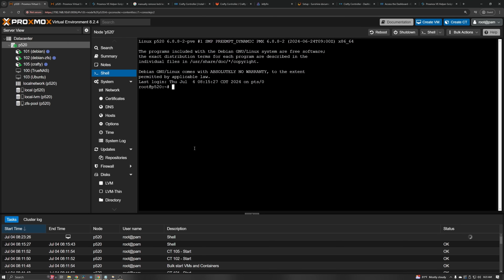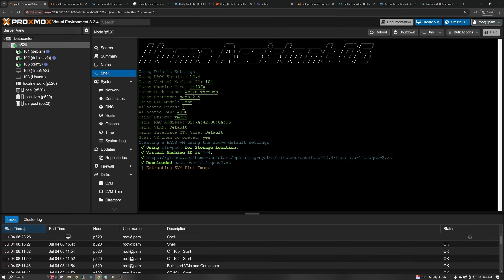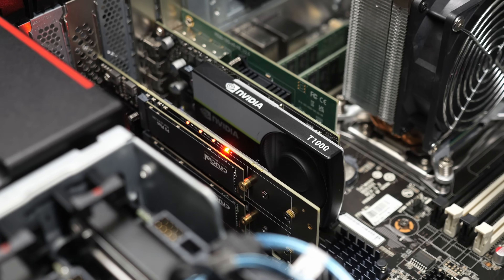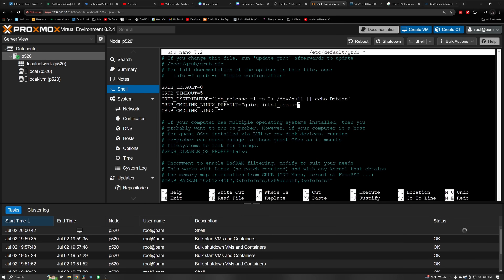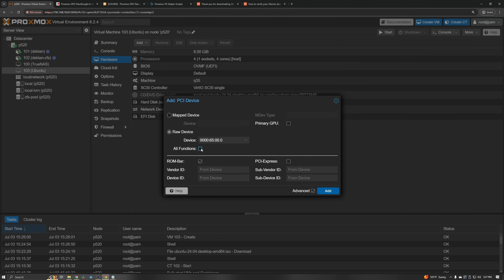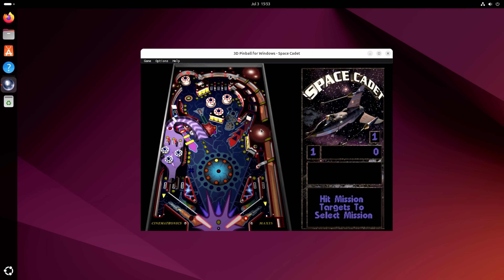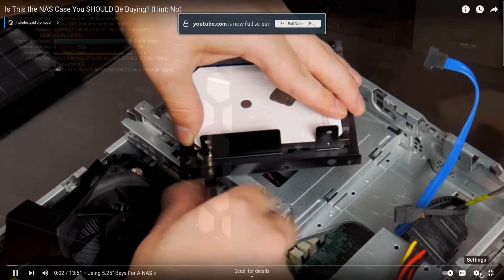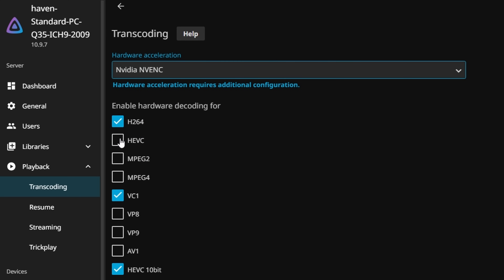Since I had Proxmox running, I did a few other things I typically would, like setting up a container for Crafting Controller to run a Minecraft server, running a virtual machine for Home Assistant, and setting up a virtual machine with Ubuntu Desktop. I tested out passing through the Nvidia T1000 using PCIe passthrough — after enabling IOMMU, adding the VFIO modules, blocklisting the drivers, and then passing through the graphics card to the virtual machine, everything worked pretty much perfectly. I was able to run Sunshine to access the desktop remotely and watch 4K YouTube videos without any hiccups. I also set up Jellyfin and took advantage of NVENC for hardware-accelerated transcoding.